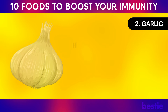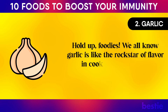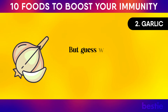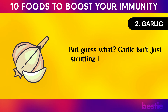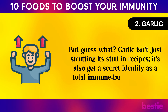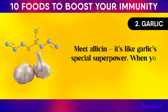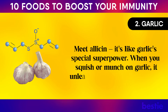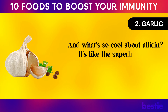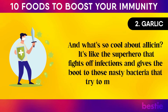Number two: garlic. We all know garlic is like the rock star of flavor in cooking, with that unmistakable smell. But garlic isn't just great in recipes — it's also a total immune-boosting champ. Meet allicin, garlic's special superpower. When you squish or munch on garlic, it unleashes this magic compound that fights off infections and gives the boot to nasty bacteria.